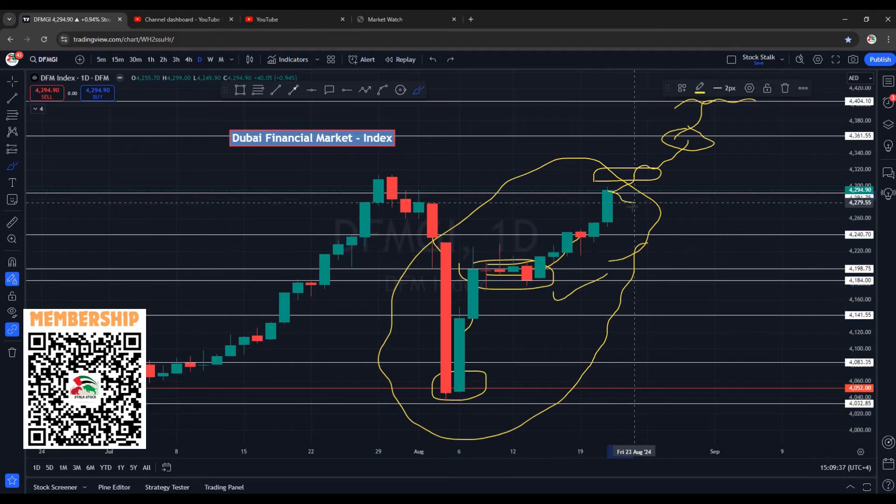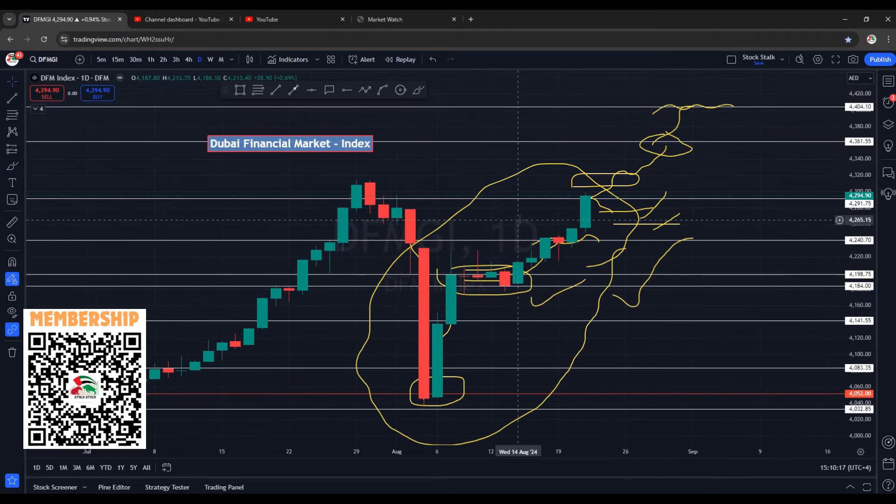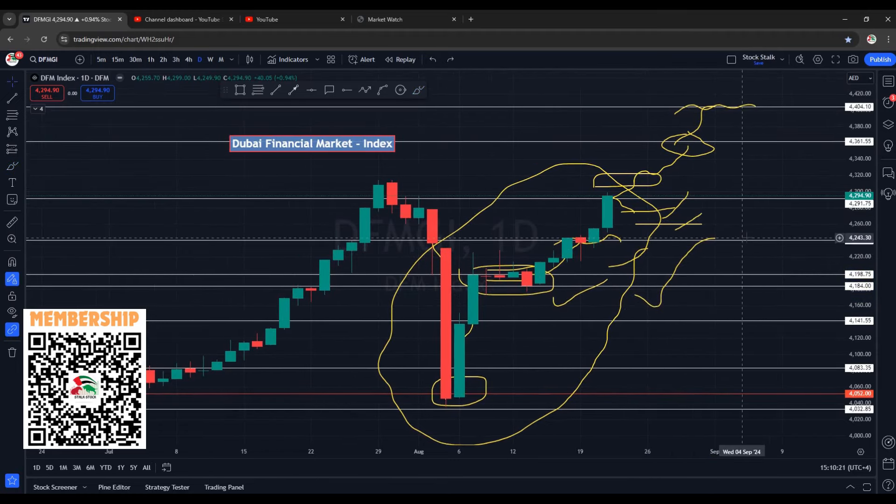If the market wants to come down for a correction, we have support at 4270 points. If this does not hold, we have support around 4260 points. These zones should act as support. In case they do not hold, we have our breakout area at 4240. Overall, I am very happy with the performance of the DFM market index and I am expecting continuation to the upside.